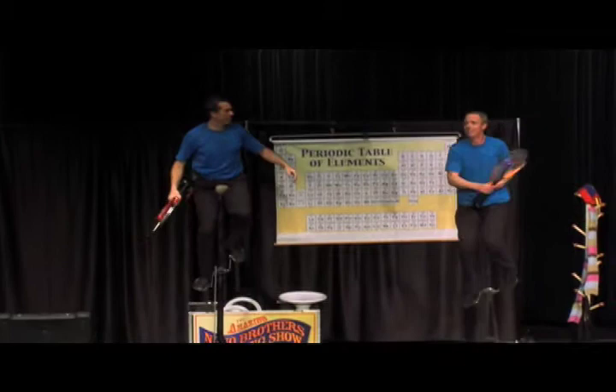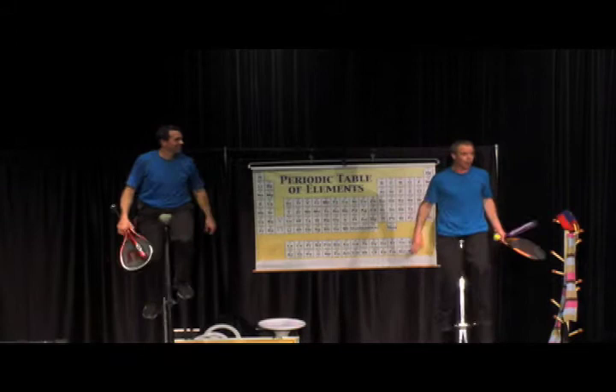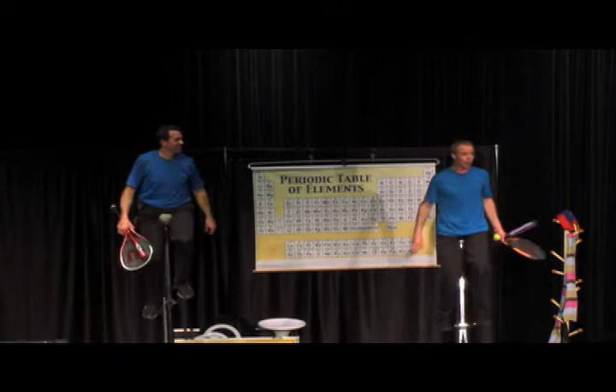Wow! Thank you! Thank you, ladies and gentlemen. Once again, I'm Dan. This is my brother Joel. We are the Amazing Nano Brothers. We really appreciate you coming here — thank you for coming out to see the show today. Enjoy the rest of your visit to the Museum of Science. Thank you!